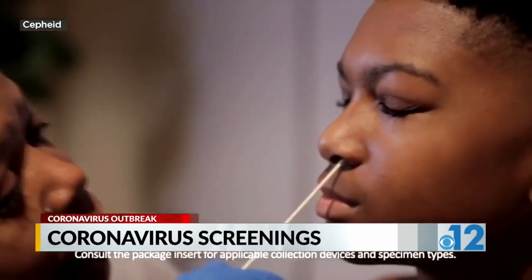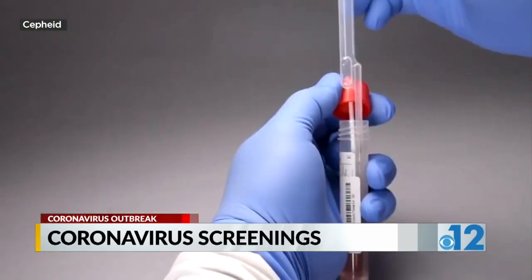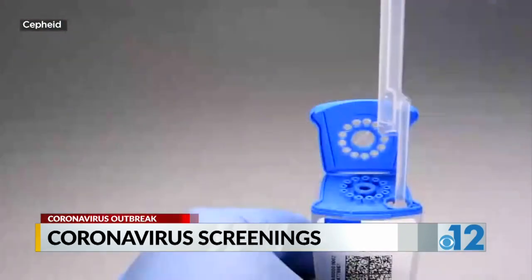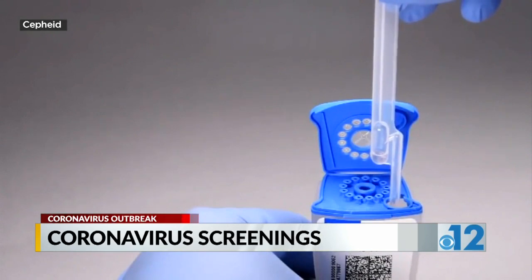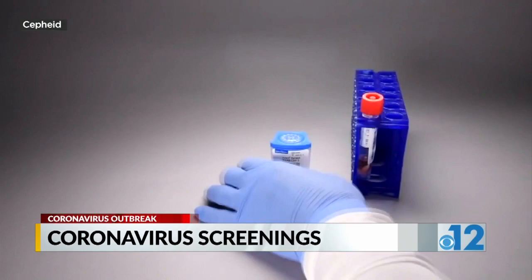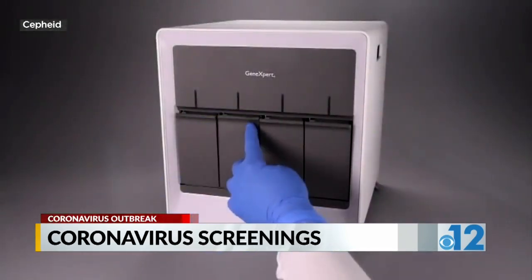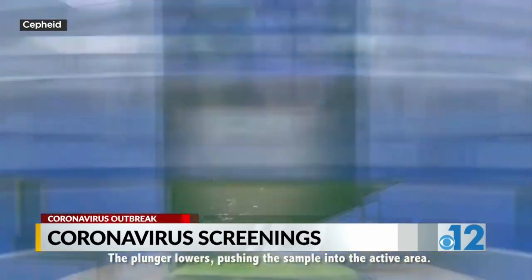There's a new, less invasive test the FDA has approved that would yield results in 45 minutes. It involves a healthcare worker taking a nasal swab, which is placed into a cartridge that already has the necessary chemicals inside. If it glows bright with the right colors, then that confirms the presence of whatever bug it is you're looking for.